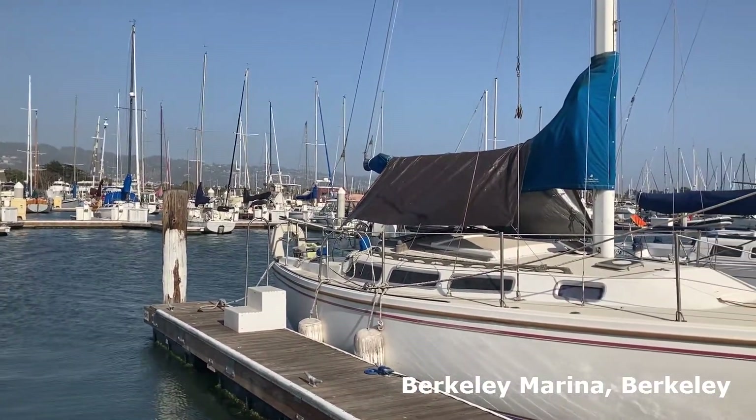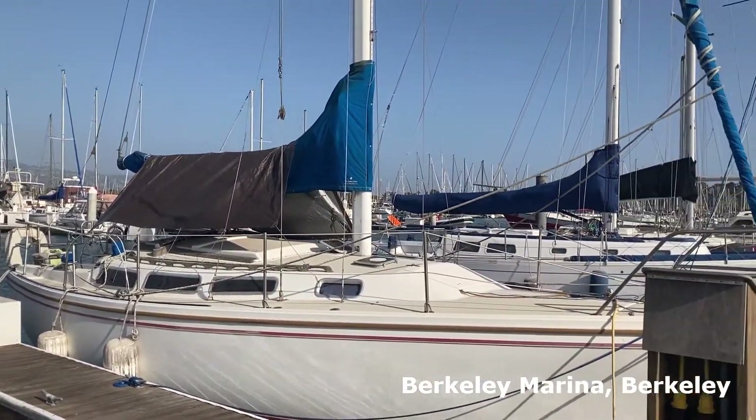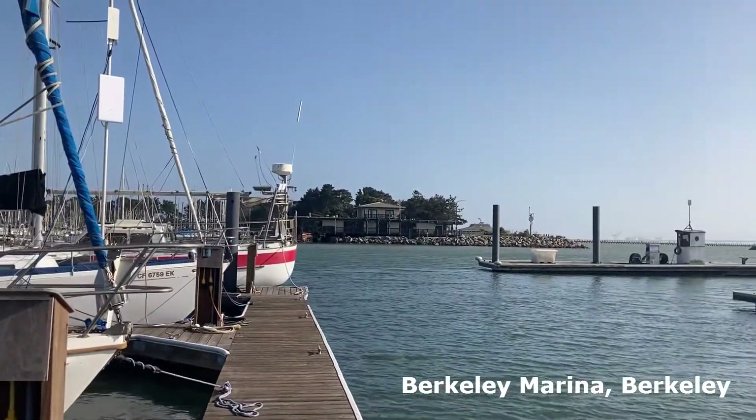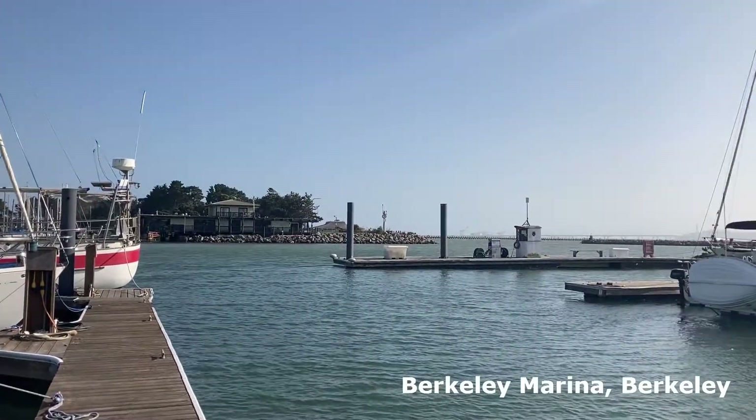And though recreational vessels don't travel far, just from the few docks I was able to visit this summer, one can imagine how all those boats can be harbors for critters looking for a place to land or lay eggs.